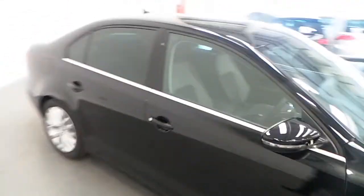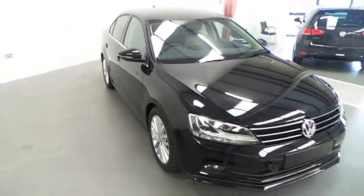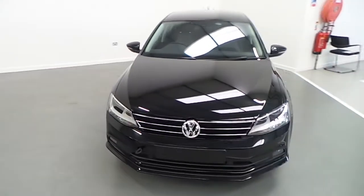If you'd like to know more about this Volkswagen Jetta or would like to arrange a test drive with our sales team, please contact us on 01-850-3900. Thank you.